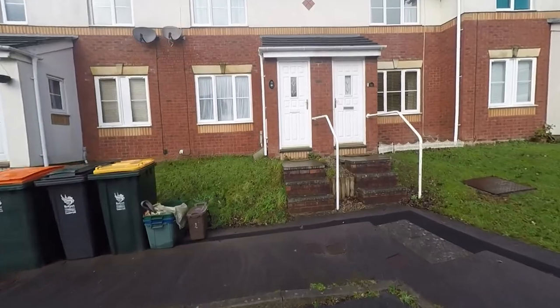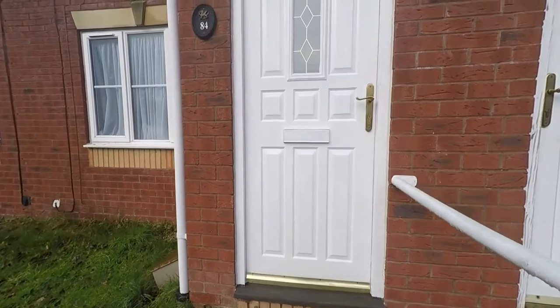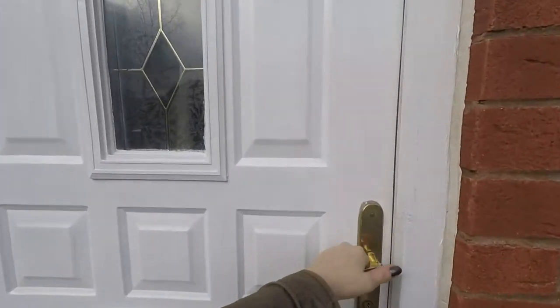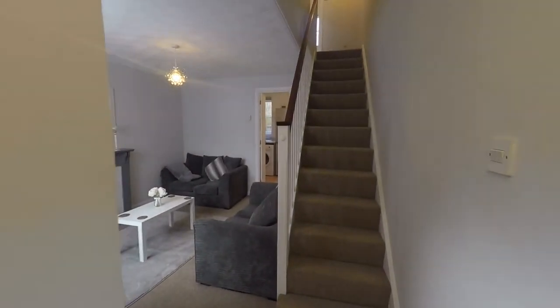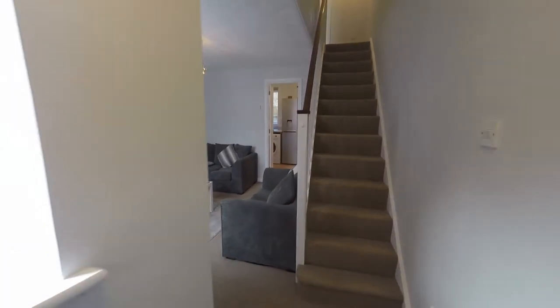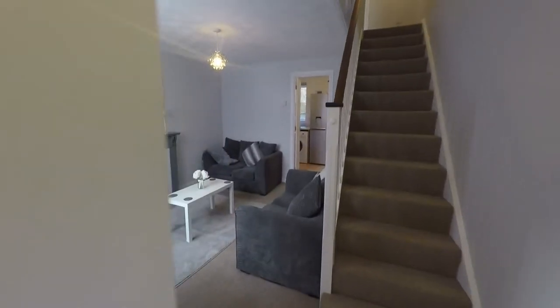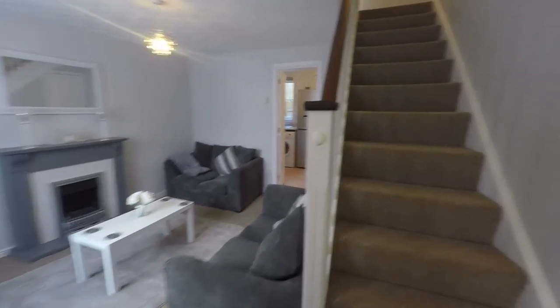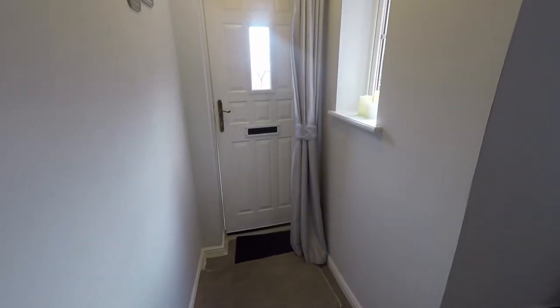So we'll head into the property now. Up a couple of steps and enter through the front door. As we step inside we have a nice bright well-presented space and a hallway area that leads out into the lounge. Straight ahead of us we have the staircase that leads up to the first floor and the entrance area that provides space for the storage of your shoes and coats.